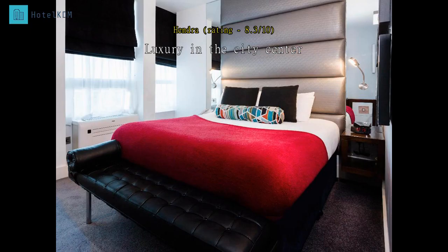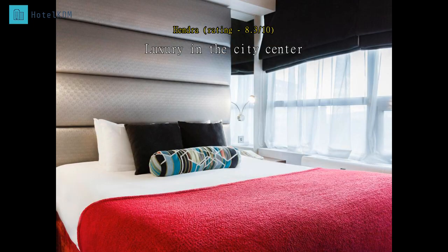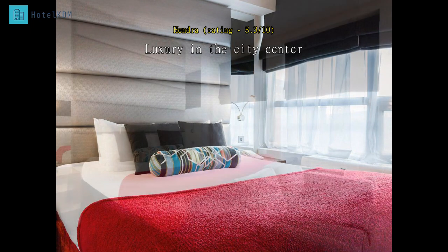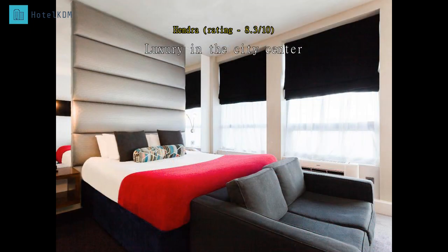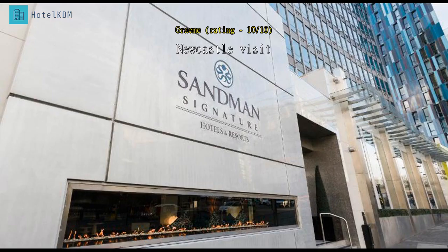Stayed for three nights in a junior suite. Room was clean, fully equipped with a stove, microwave, and fridge with complete utensils, large bed, and comfortable shower. Bathroom is spacious. It was a pleasant stay. Hotel is strategically located in the city center; however, the location at the moment is a little bit disturbed by construction blocking some access by car to the hotel.